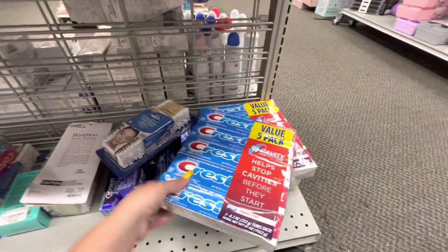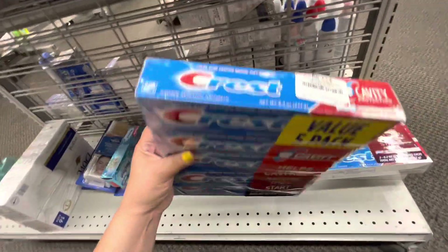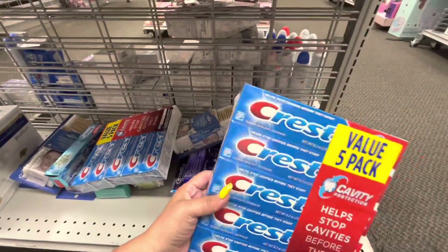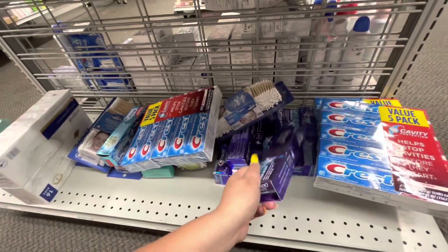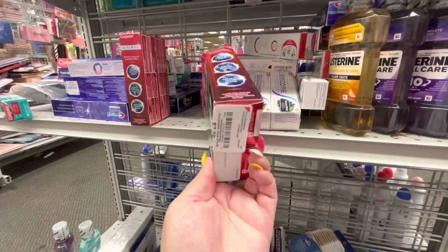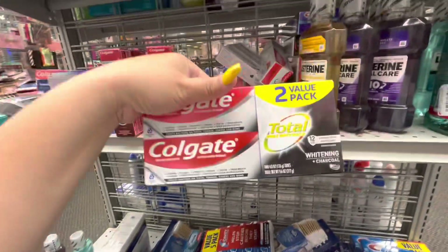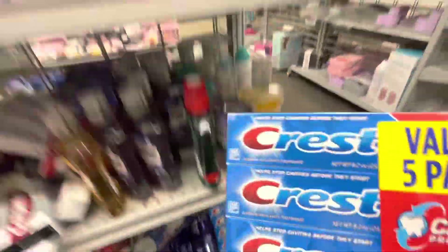I'm running low on toothpaste, so I'm happy to see they have the five-pack value Crest for $15 — similar to what Sam's Club and Costco sells. These are the cavity protection ones. They have single 3D ones for $4.99, a two-pack that revitalizes gum for $8, Sensodyne for $9.99, and a total two-pack for $5.99. I'm gonna take the five-pack — I need toothpaste, so this was a good find!